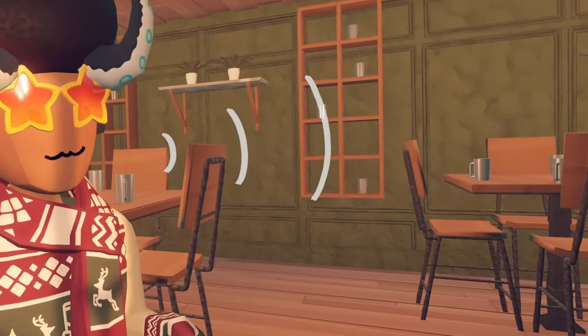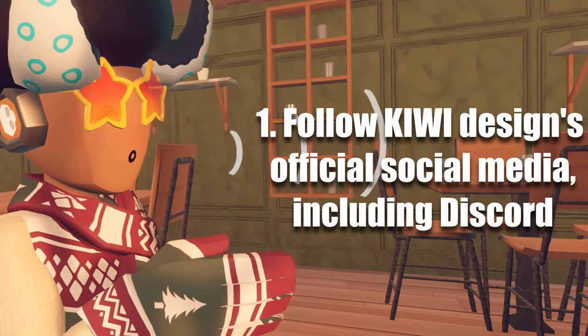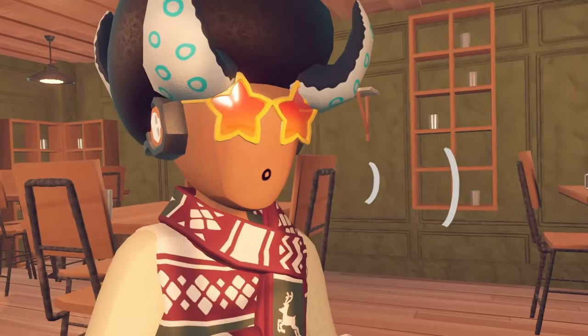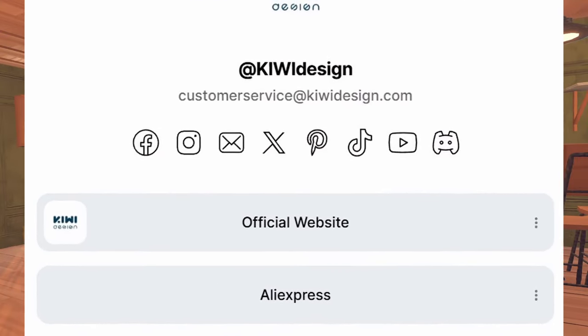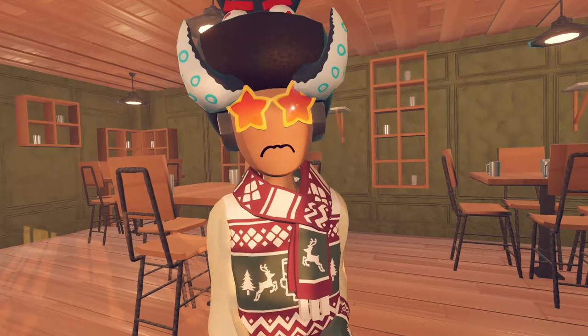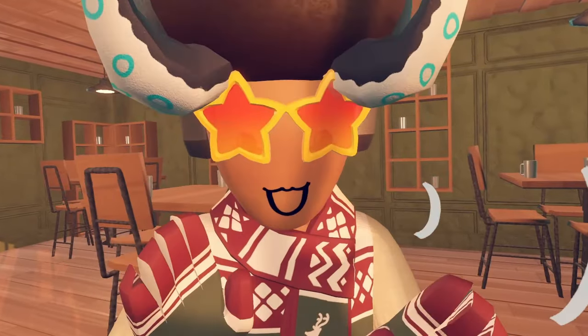The requirements for the giveaway are that you need to follow Kiwi Design's official social media including Discord — so their Facebook, X, Instagram, TikTok, YouTube, and Discord. I will have the link where you guys can go to their link tree and follow all that. You also have to register an account on Kiwi Design's official website. So you just have to do those two things to be entered in this giveaway.